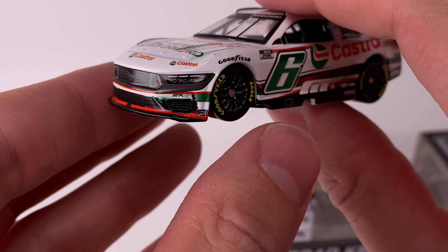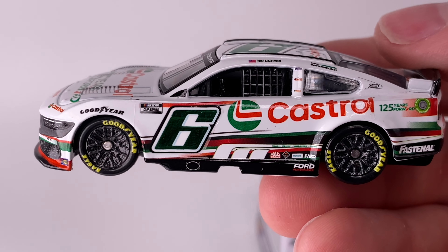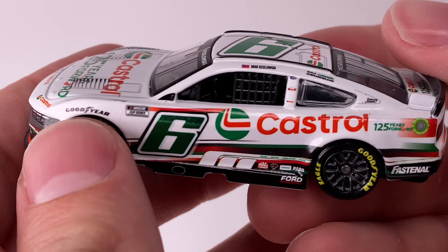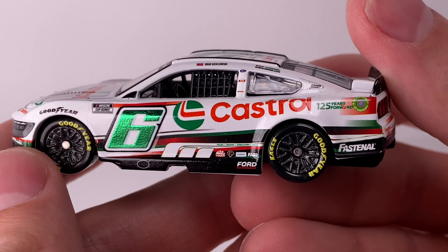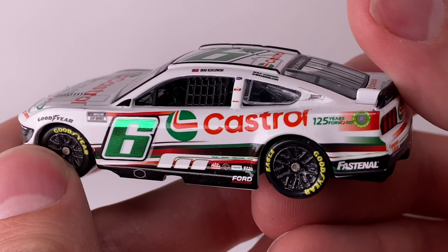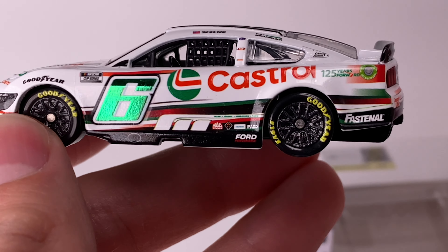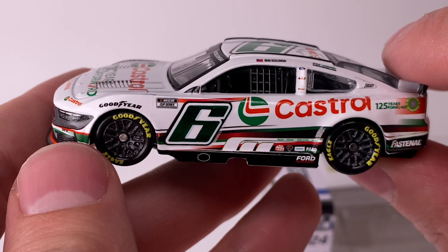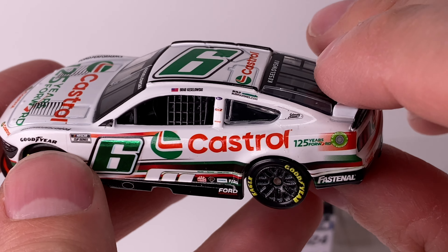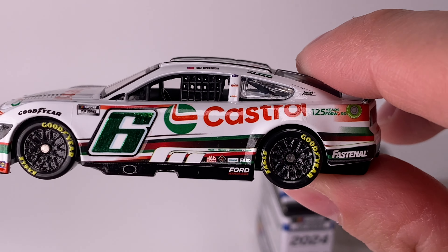You've got the number six right there, Sunoco, RFK. The paint scheme pattern is very clean and simplistic — the normal gloss white paint job, but there's a very subtle green and red stripe gradient around the car. It definitely gives me Christmas vibes because of that chrome number with green. When I see that I think of metallic green Christmas ornaments. Fabulous looking car. You've got Goodyear, Cup Series, Keselowski, Build Submarines, Solomon Plumbing, Castrol 125 Years Forward — beautiful paint scheme. I love these RFK cars.